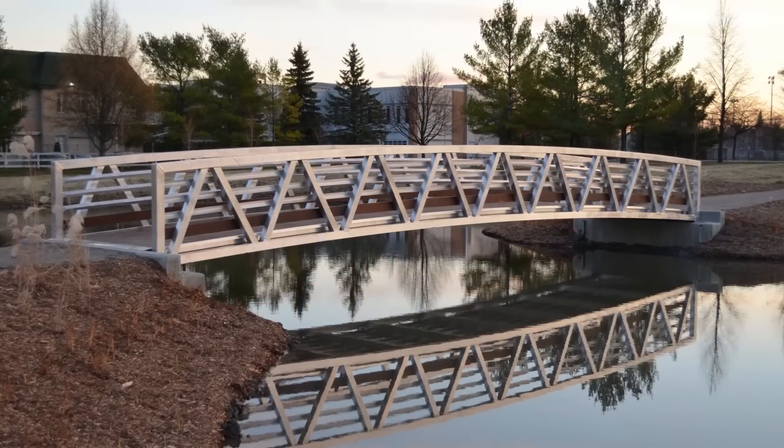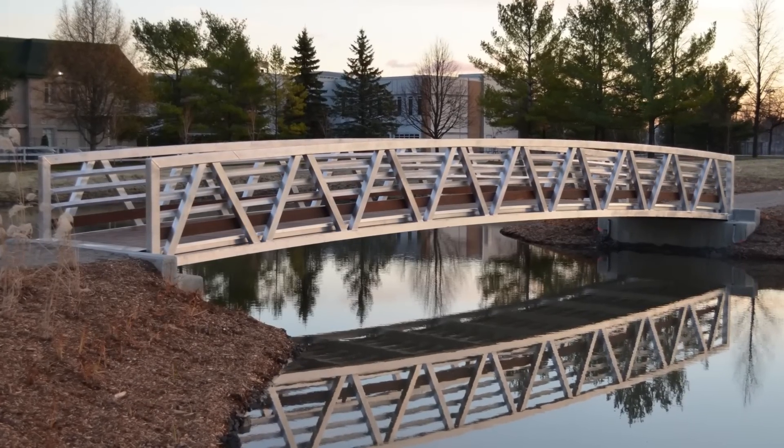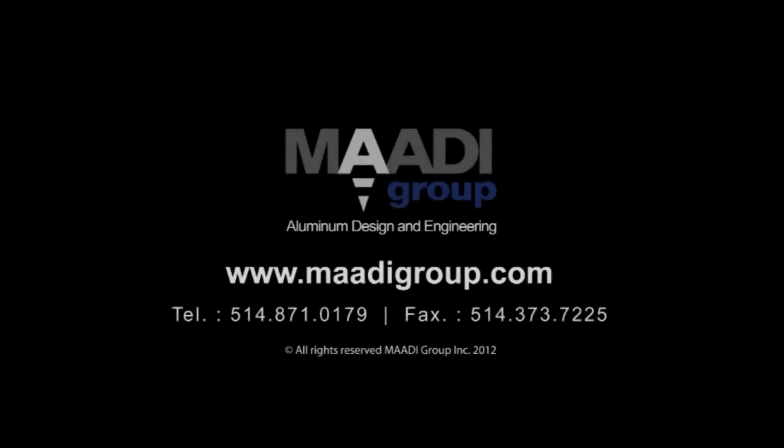The Equestrian Park's horses and riders can depend on MADI Group's corrosion-free aluminum bridge for many decades through all weather conditions. MADI Group thanks everyone who made the Blainville Equestrian Park Bridge possible.